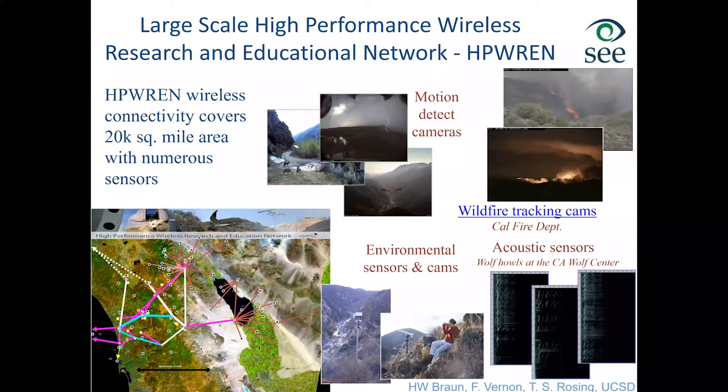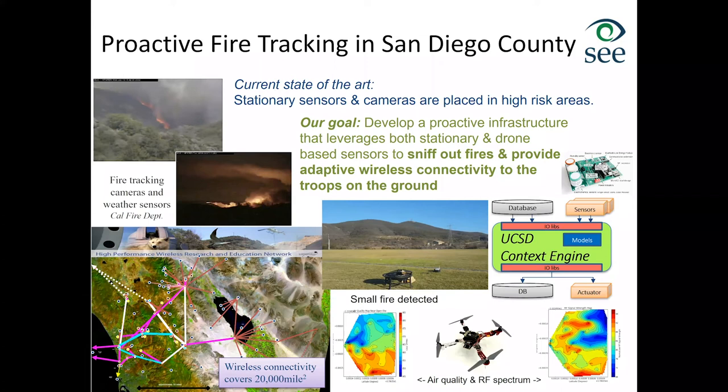In the last few years we also added mobile components to this network through an NSF-funded project for proactive fire tracking. The idea was to deploy drones in more remote areas to sniff out beginnings of a forest fire — the goal being to find a fire when it's barbecue-size and alert somebody. For this, we used a combination of air quality sensors, cameras of different types, and outfitted the drone with software-defined radio capability, because during big fire events in San Diego County the network often goes down on typical frequencies like 2.4 GHz.